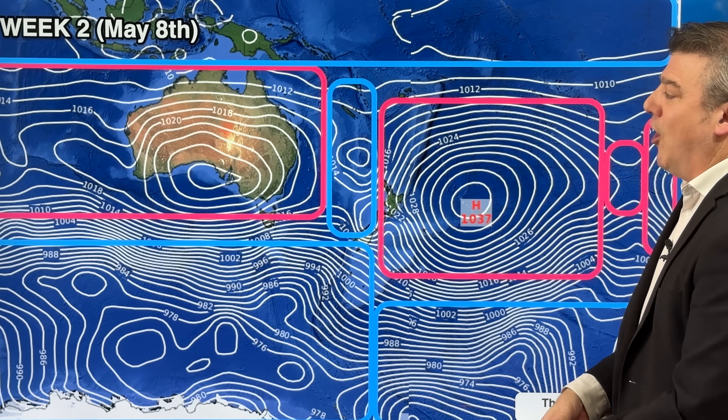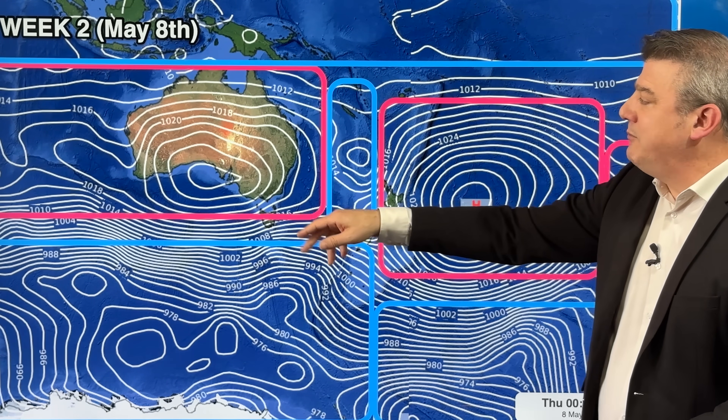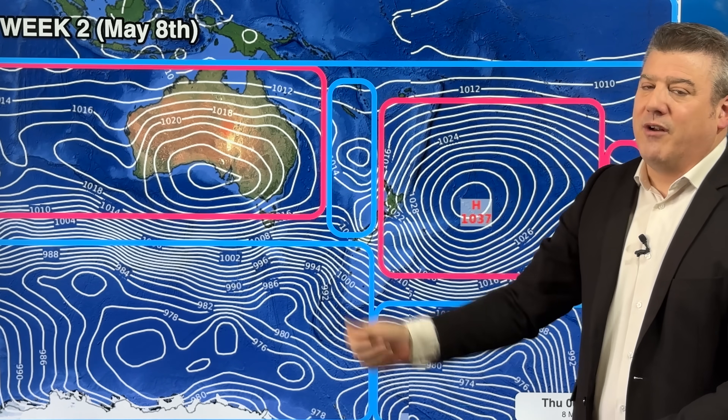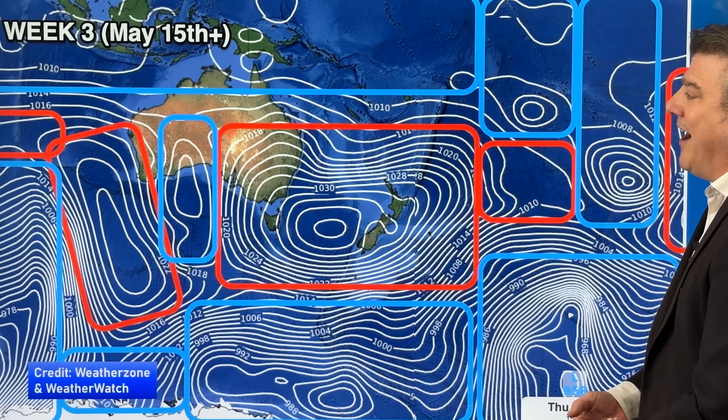For our Australian viewers, not a lot to tell you because high pressure is dominating so there's not a lot of change going on. You'll see the easterlies at the top of Australia, northerlies coming down at times, and on that eastern side still more of those south to south-easterlies which have been off and on now for many weeks driving in those showers.